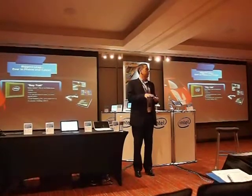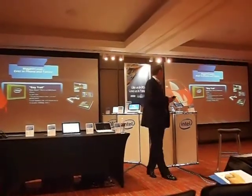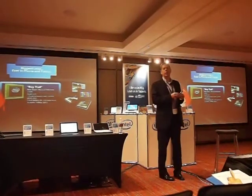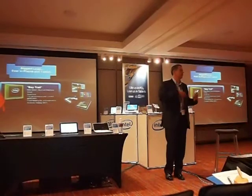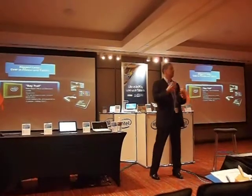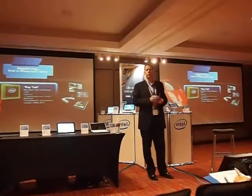By the end of this year we will launch what we think is probably the biggest leap ever in the phone in terms of the types of metrics that we've talked about today: responsiveness, experience, features, capabilities — in our architecture we refer to as Bay Trail.